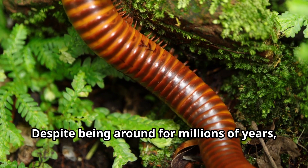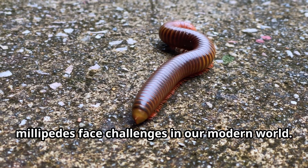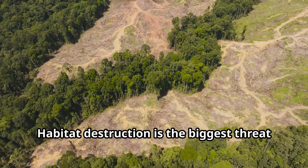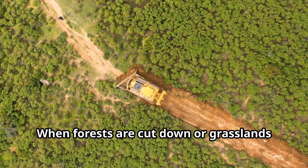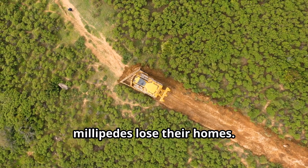Despite being around for millions of years, millipedes face challenges in our modern world. Habitat destruction is the biggest threat to millipedes. When forests are cut down or grasslands are paved over, millipedes lose their homes.